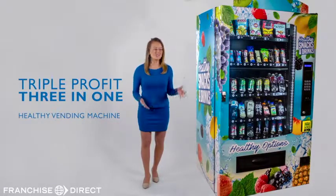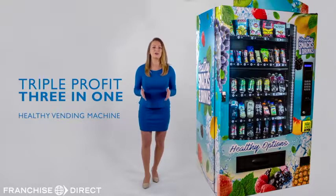Hi, I'm Kyla and this is our Triple Profit 3-in-1 healthy vending machine. It's one of the most unique healthy vending machines on the market today.